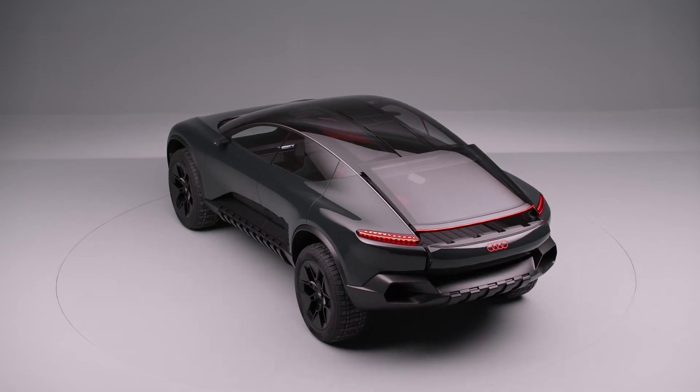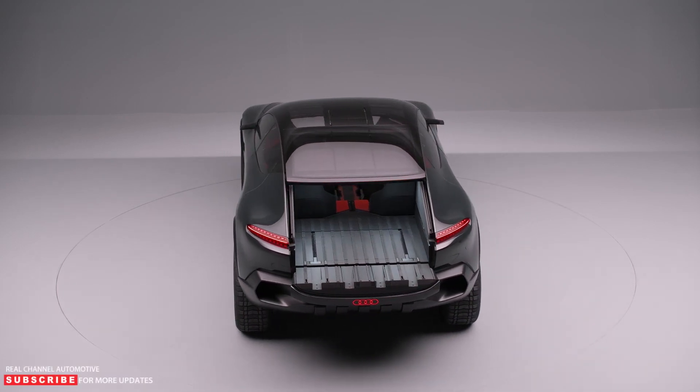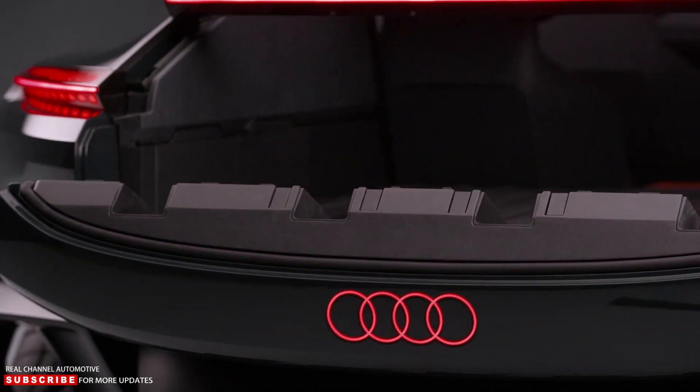Audi Active Sphere Concept — Evolution from Pickup to Fastback. Audi is unlikely to produce something like this, but it would be fantastic if it did.